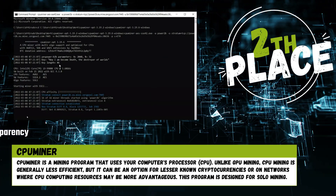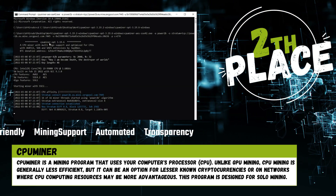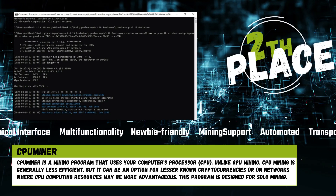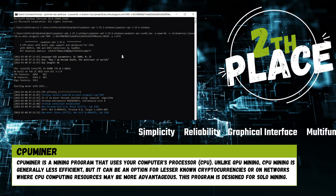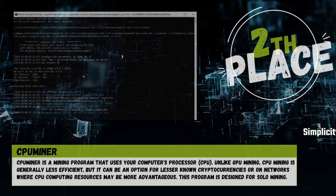Second place. Puminer is a mining program that uses your computer's processor (CPU). Unlike GPU mining, CPU mining is generally less efficient, but it can be an option for lesser-known cryptocurrencies or on networks where CPU computing resources may be more advantageous. This program is designed for solo mining.